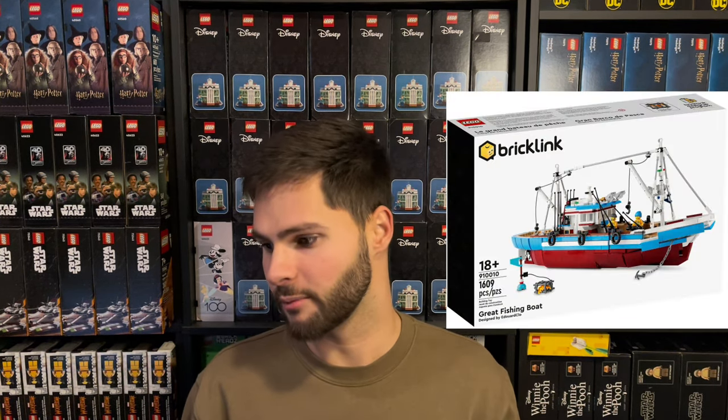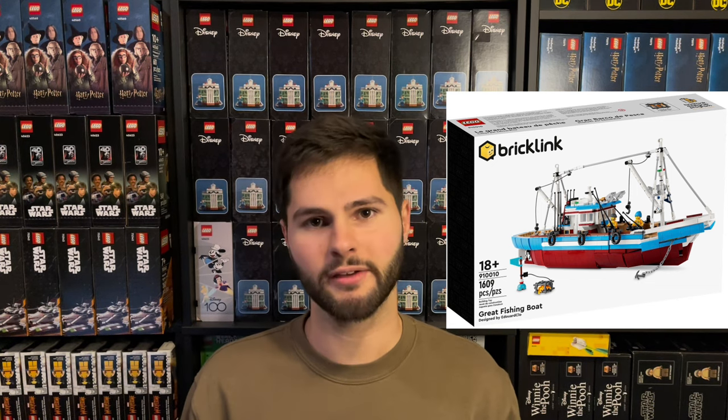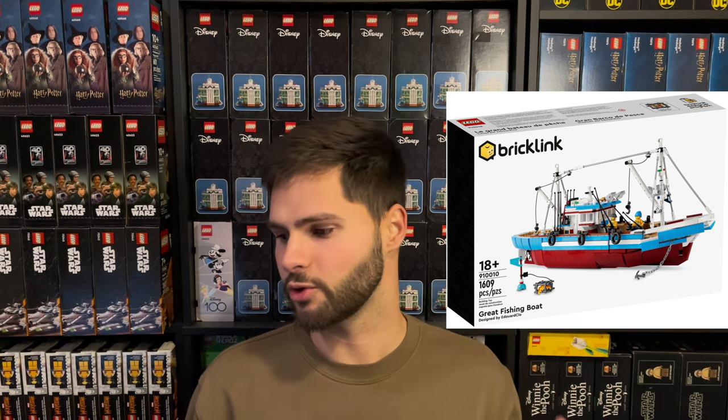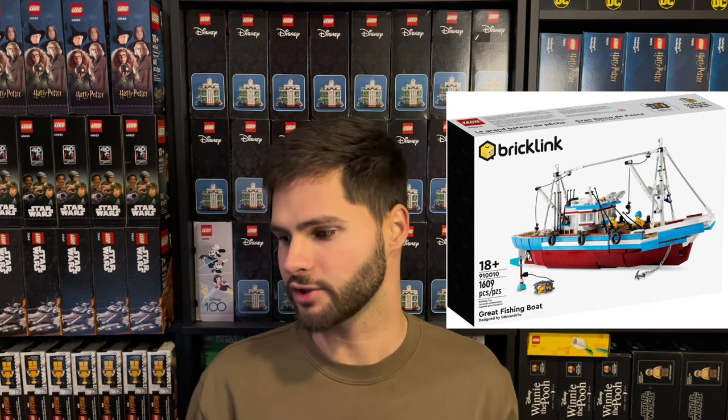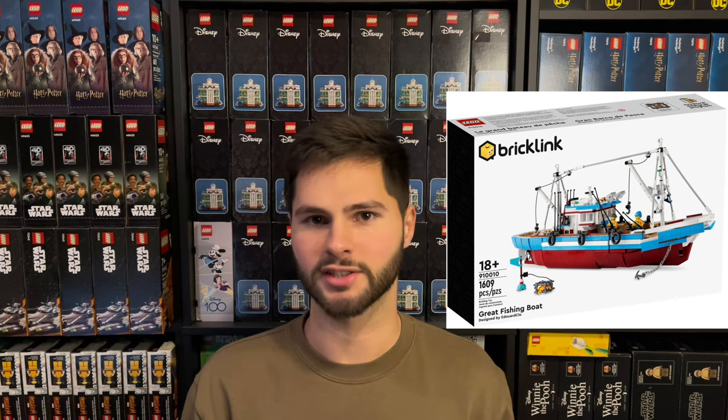We'll start off with the first round that was crowdfunded in summer of 2021. I'll be sharing these in lowest to highest percentage profit, so we'll start out with number five: the Great Fishing Boat, set number 910010. It has an MSRP of $129.99. Right now on eBay, we can see sold listings for around $280 to $300, so we'll take an average of $290 as our going rate on eBay.